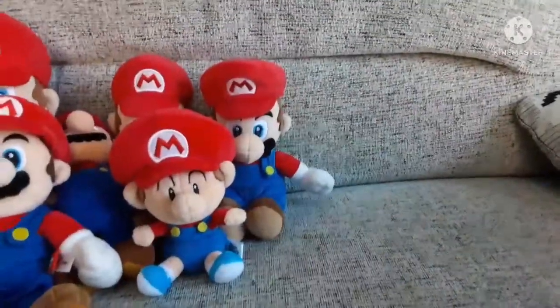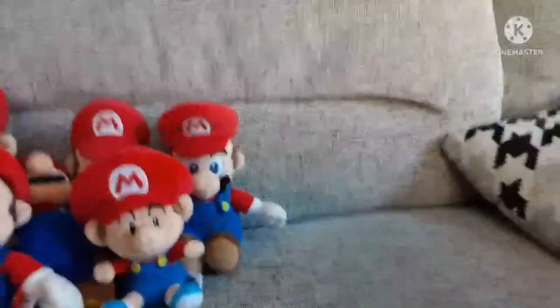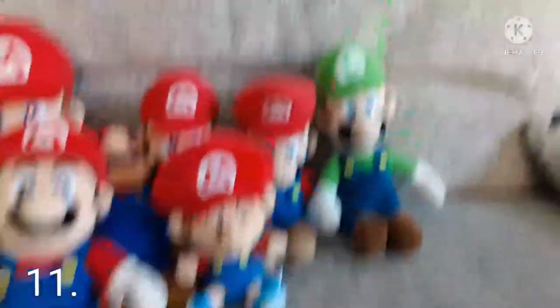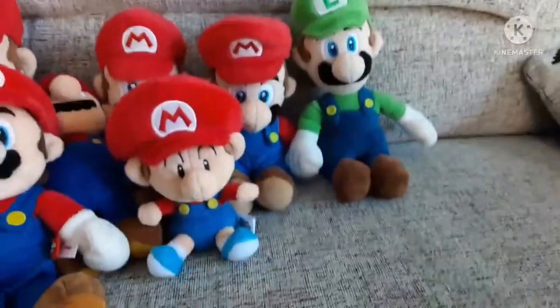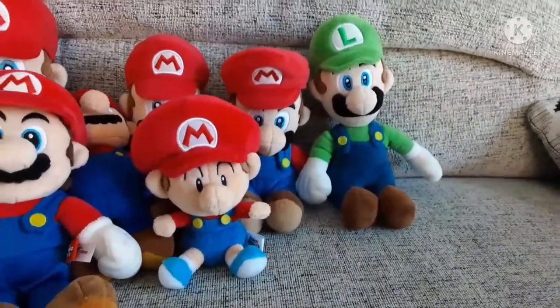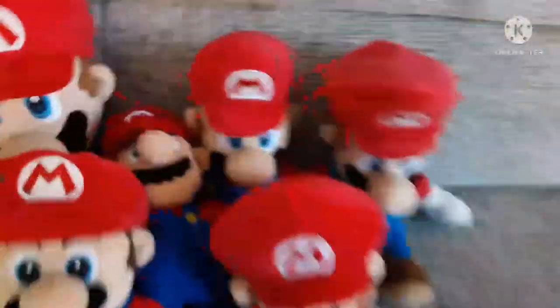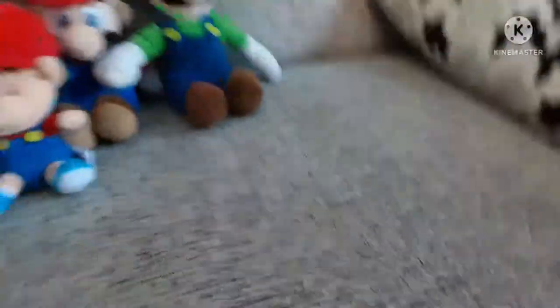Next let's move on to the Luigi section — I have a lot less Luigis than Marios. First is the All-Star Luigi. I got this in the same order as Mario but for some reason he came a few weeks earlier, probably from a different seller. This is the main Luigi I use in videos, along with that Mario. It's the main Luigi most people have.